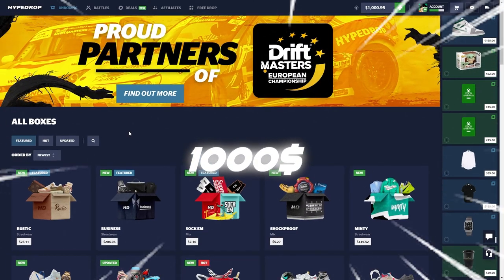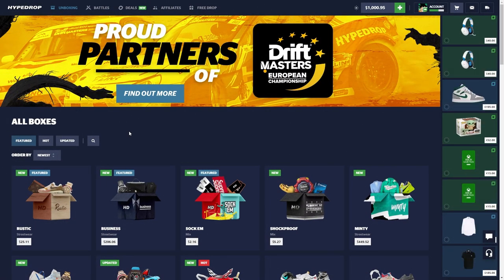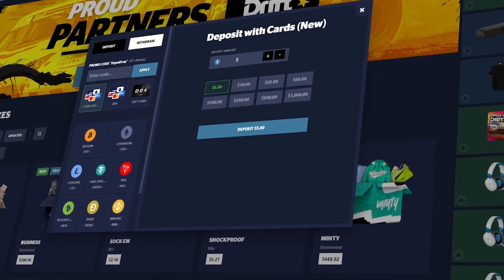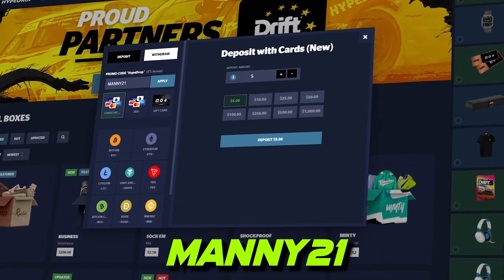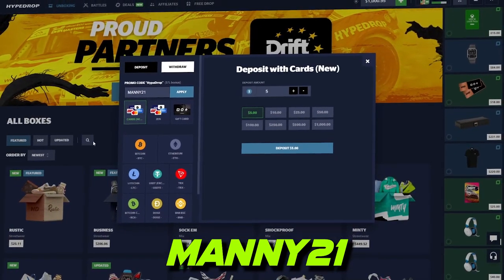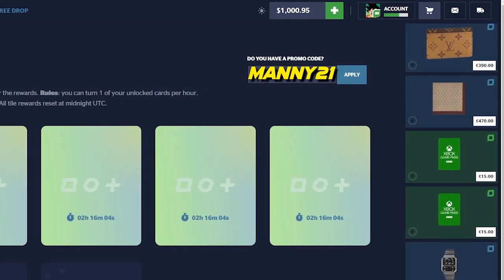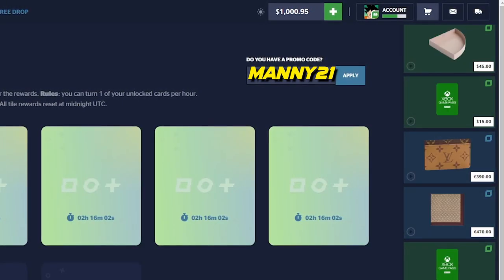Yo, what's up guys, welcome back to another Hype Drop video. Today you got 1K in the balance. If you guys are over the age of 18, once you're on Hype Drop hit the green plus symbol for your deposit. Promo code: type in 'manny' or 'manny21' — you get five percent deposit bonus. Also type in 'manny' or 'manny21' to get yourself three free cases, absolutely free. Let's go straight to the video.